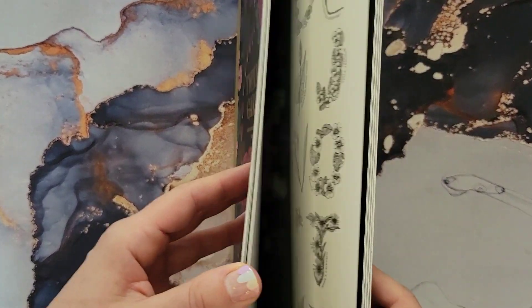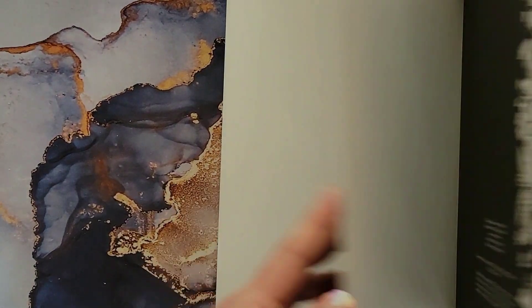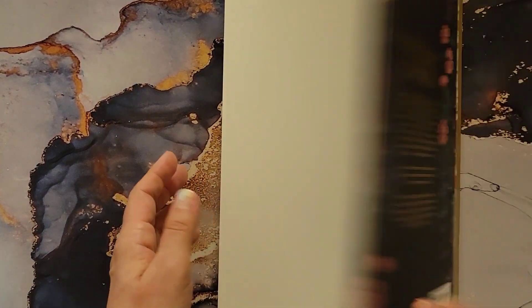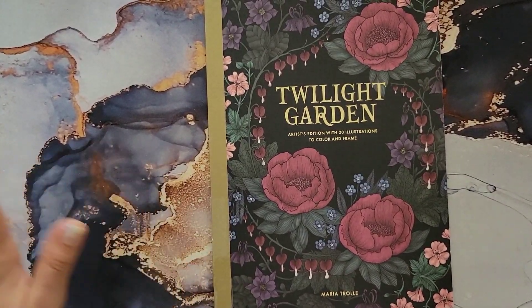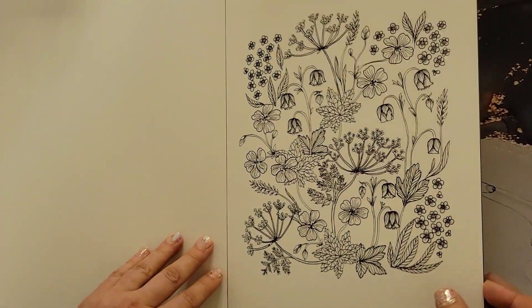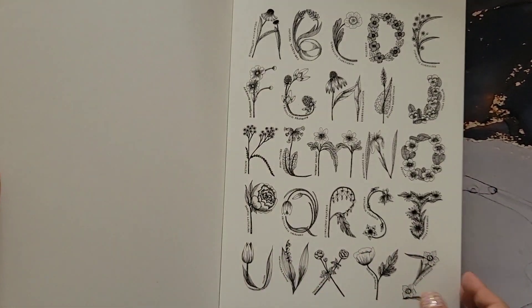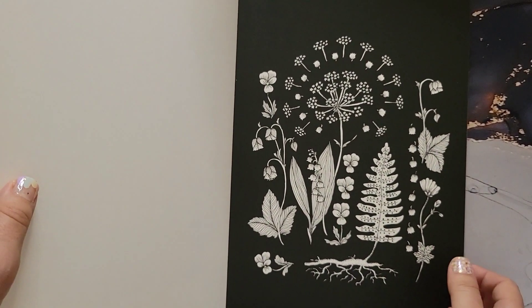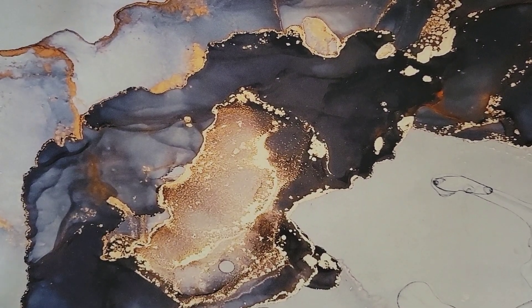I just got the Twilight Garden one — I wasn't intending to buy it, but I found it on eBay for four dollars with free shipping so I said sure. It's mostly flower images. I also have the regular hardcover version somewhere down the line.